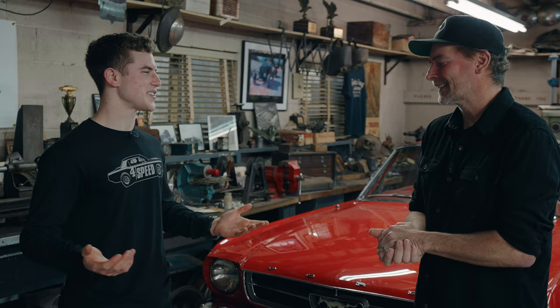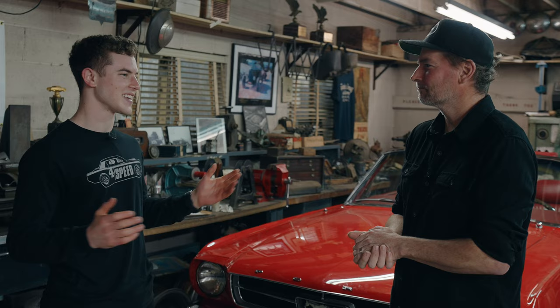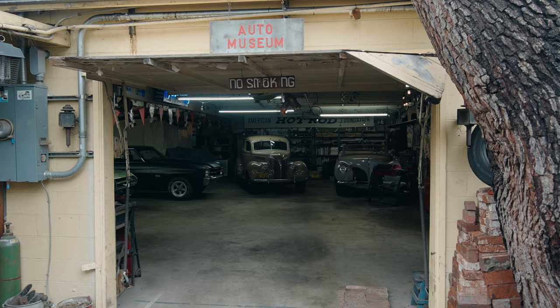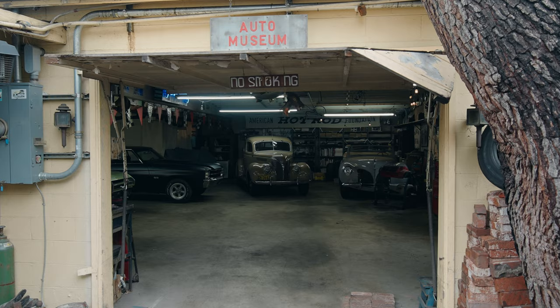Well, thank you so much, David, for having us. I love all these cars and your whole property is insane — it just goes on and on. The coolest part is that you have such a big story behind each car, and it's fascinating to hear everything you have to say. Thanks for doing this. Thanks for asking me to do this — it's been super fun, man. Right back at you.